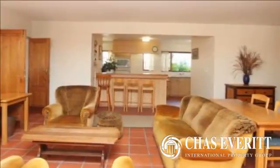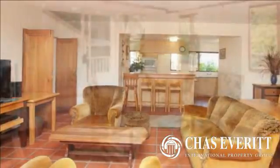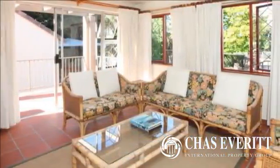This exceptional north-facing double-story home sits on a large 2,642 square meter stand with so much potential, situated in the old leafy established Everstil Heights.